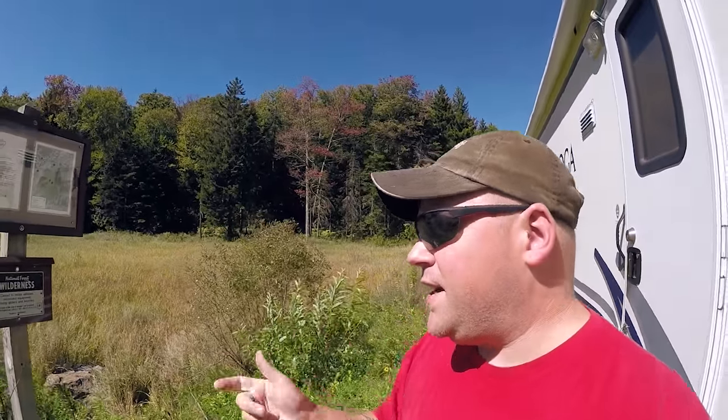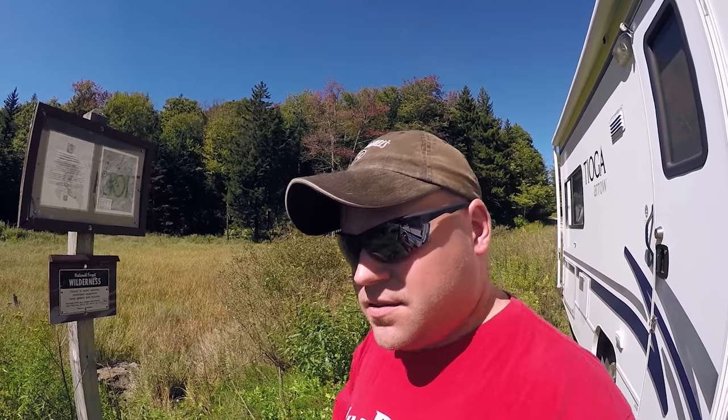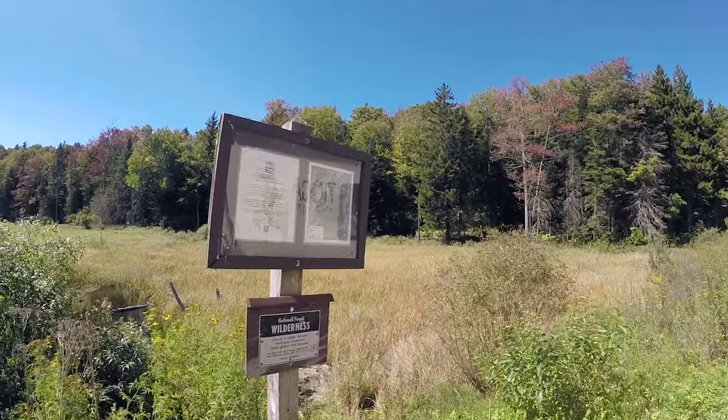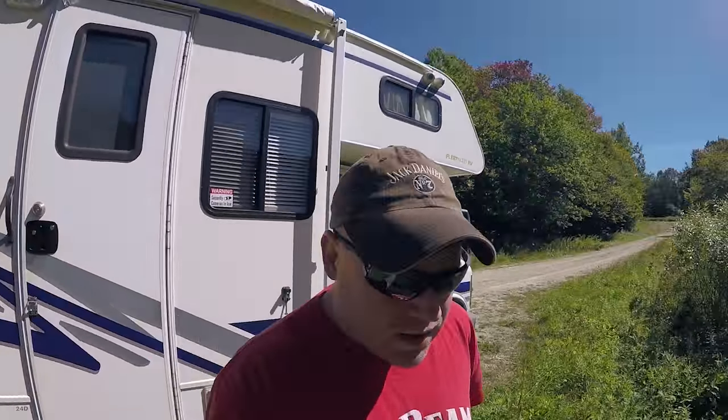I counted four campsites on the way up here, so I'm going to go pick one. I got to the dead end. Big shout out to FreeCampsites.net for providing the information on this place — I'll pop the GPS coordinates that they provide to where I'm parked right now. They're calling this George Aiken Wilderness in the National Forest of Vermont. This is a free camping spot in Vermont National Forest.